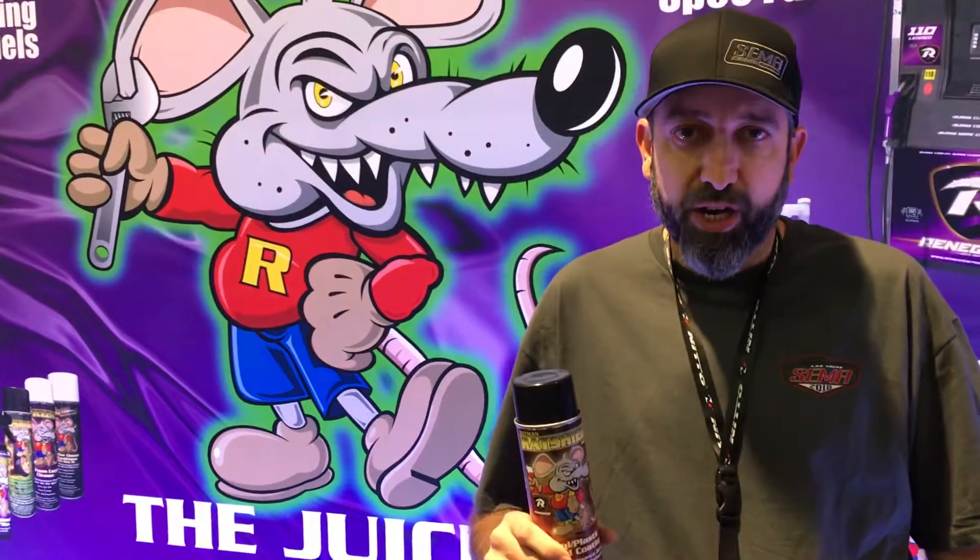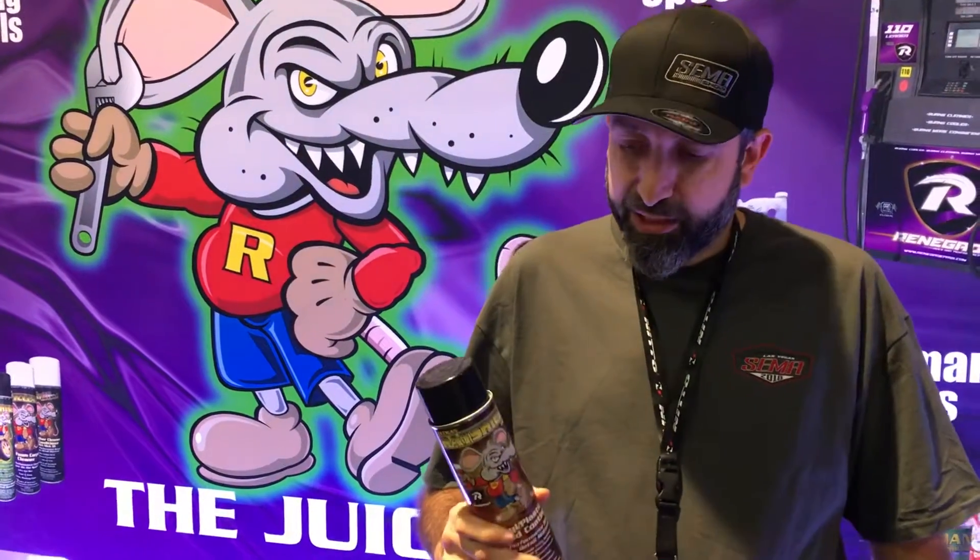Hey everybody, this is Roger from Charlotte, North Carolina, and I just want to talk about this Rat Shield. I got some of this at Mustang Week, and took it home, tried it on my wife's F-150 trim.